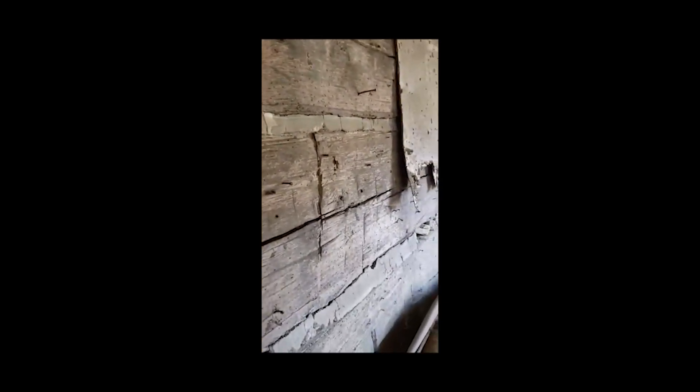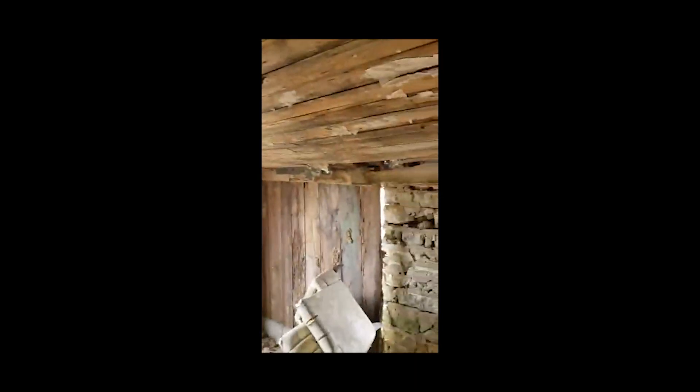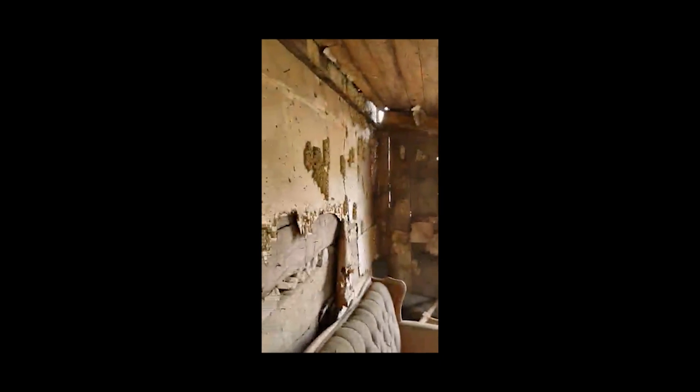What you're seeing here is the original outer wall of the homestead — those are the original logs with mortar and mud between them. When they built this additional room on, which was likely a kitchen, it looks like they may have insulated it with pieces of cardboard. Some have writing on them — there's a piece of cardboard from Post Brand Flakes, which is a very old box.